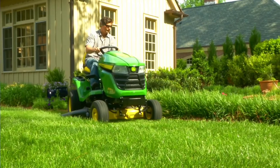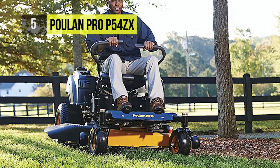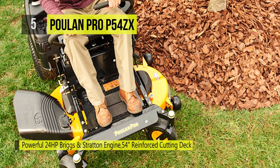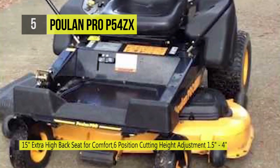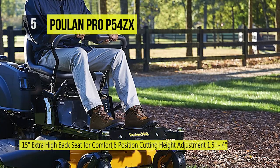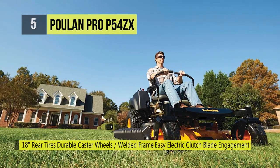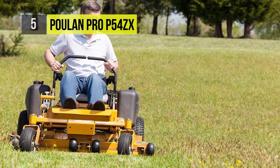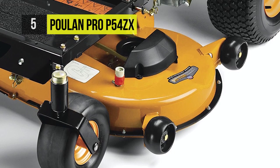The Poulan Pro P54ZX takes fifth position. It's powered by a 24HP Briggs and Stratton Professional Series engine and features a robust 54-inch three-bladed steel deck, a dual Hydrogear EZT drive system, and an adjustable cutting height ranging from one and a half to four and a half inches. It also includes a digital hour meter, four anti-sculpt rollers, and easy-to-operate dual levers with foam-padded hand grips. A top speed of six miles per hour and a three and a half gallon fuel capacity allows this ZTR to cut up to 2.8 acres per hour.